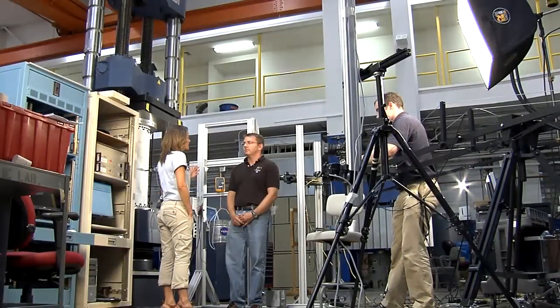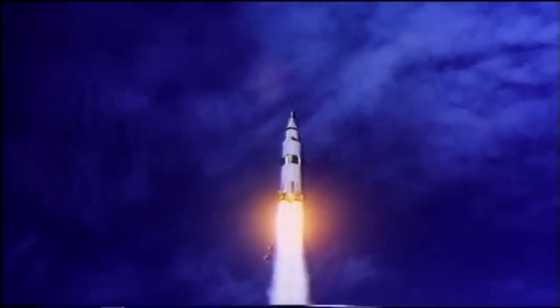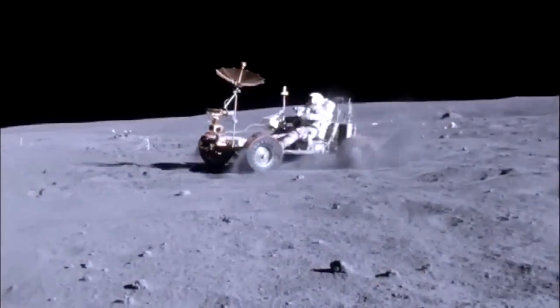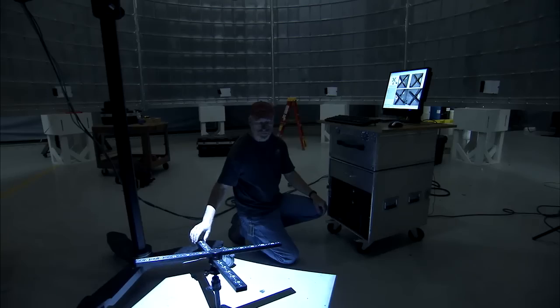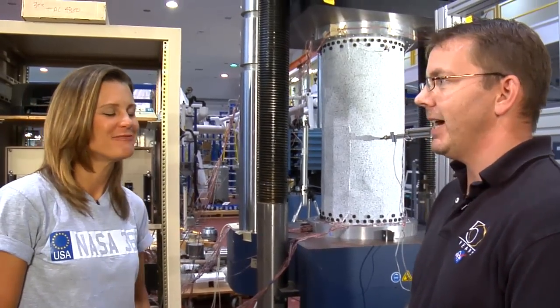Mark, what's the difference between the shell buckling testing done on Apollo and what you're doing right now? Back in the Apollo era, they were just starting to understand the fundamental physics of the buckling process. The best thing they could do was run a lot of tests but not really get a handle on the real physics — but they did a great job because they got to the moon. What we're doing now is applying more rigor to how we run our tests and the types of measurements we take. We have new measurement technologies and new analysis tools that allow us to very accurately predict the behavior of these shells.